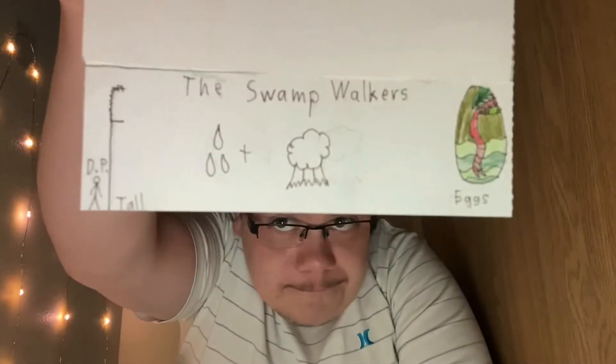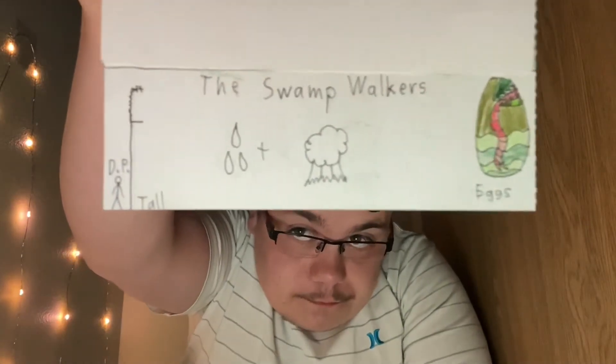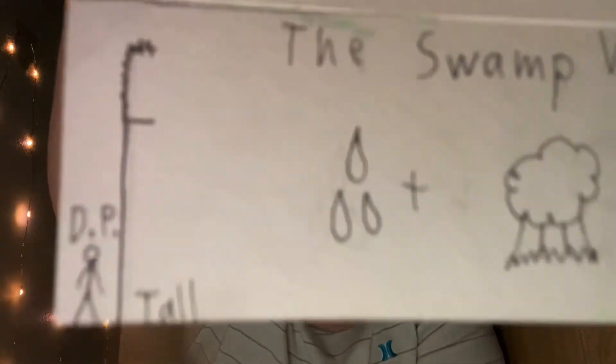I hope you guys enjoyed. Oh yeah, I almost forgot — I almost forget to tease the next dragon. I always forget to do this, but — there we go — Swamp Walkers. That's how tall they are; the scribbles and that little line show their height.